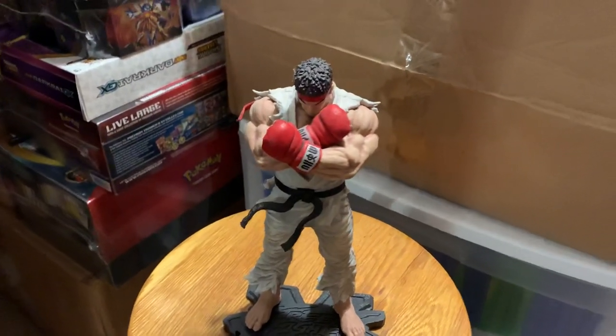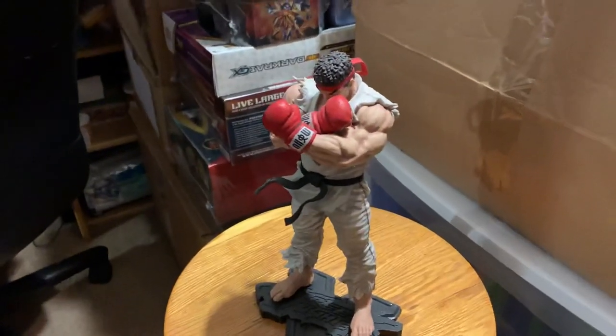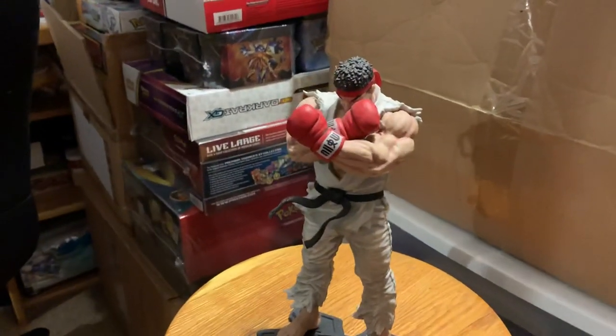Amazing piece in my gaming room. It's beautiful. Unbelievable sculpture, unbelievable paint job, gorgeous base. The detail is stunning.